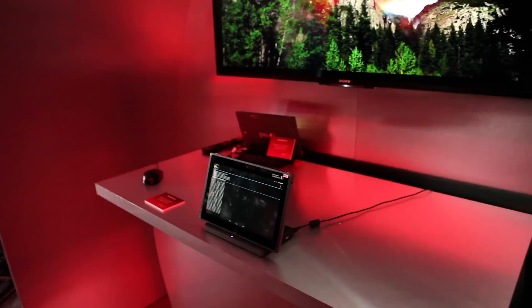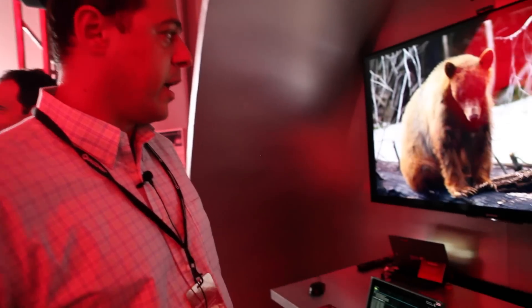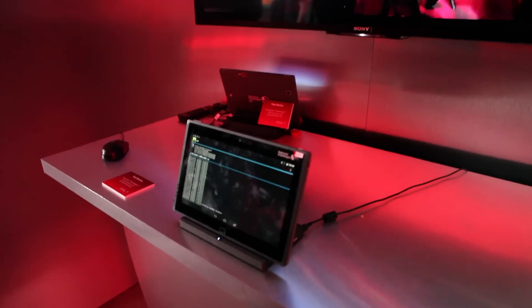We have two tablets with the new Snapdragon 810 processor, and they are WiGig enabled. WiGig allows us to do a peer-to-peer connection between the tablets. One of the tablets is the sync side.